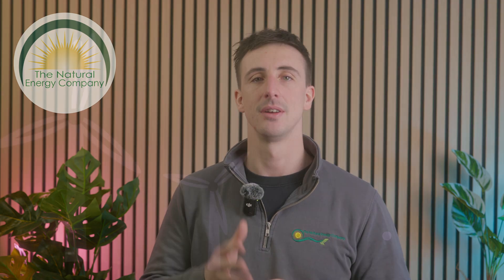Leave your questions in the comments and let us know which refrigerant you think is best — R32 or R290. And don't forget to like, subscribe and hit the notification bell for more tips on heat pumps and home energy efficiency. See you in the next video.